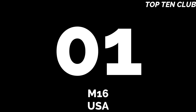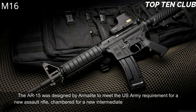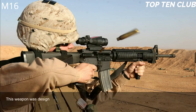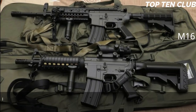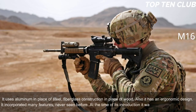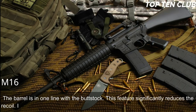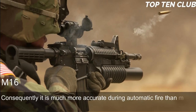Number 1: M16, USA. The AR-15 was designed by Armalite to meet the US Army's requirement for a new assault rifle chambered for a new intermediate cartridge. It was adopted by the US Army as the M16 and became the standard-issue infantry weapon. Designed in the late 1950s, it was a very progressive design. The US Army demanded a super-light weapon, so the M16 uses aluminum in place of steel and fiberglass construction in place of wood. It has an ergonomic design incorporating many features never seen before — at the time of its introduction it was called the 'space rifle.' The barrel is in line with the buttstock, significantly reducing recoil, and it operates smoothly during fully automatic fire, making it much more accurate during automatic fire than many other assault rifles.